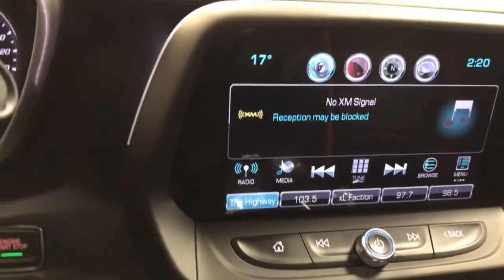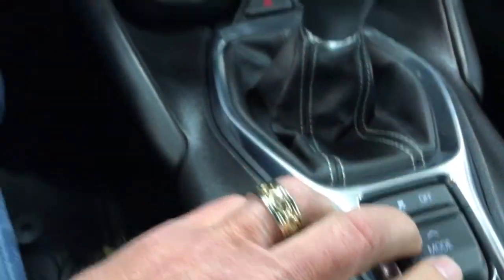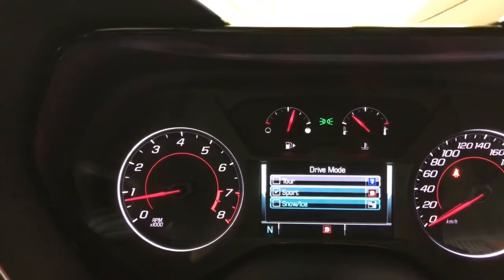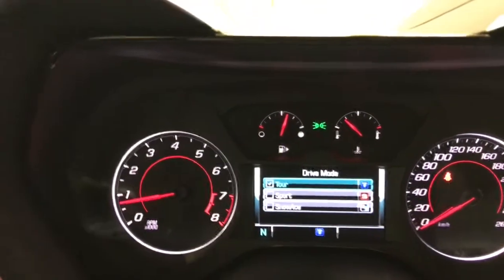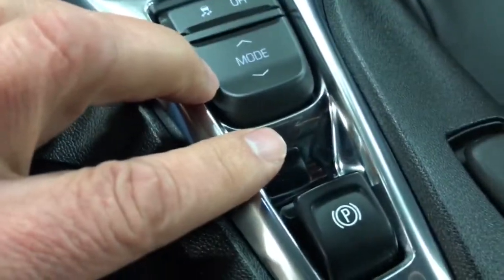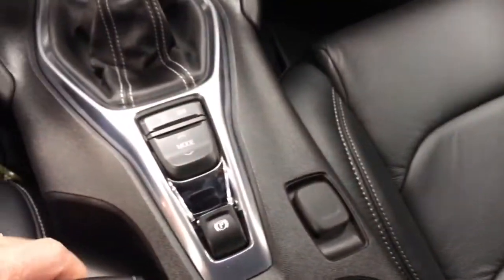XM satellite is included. Down here we've got our drive modes: snow/ice, tour, or sport — three different modes we can change to. We also have traction control off and electric brake right there, and cup holders like so. Under here is another storage compartment — great little system, really well designed.